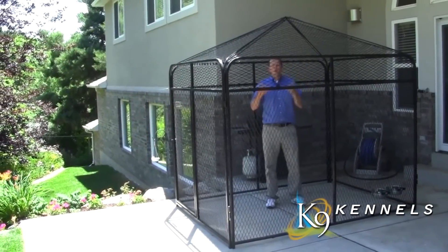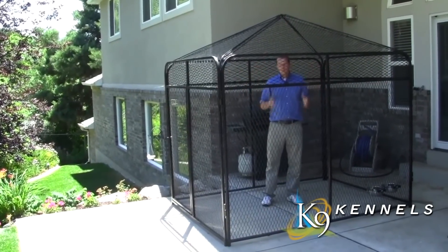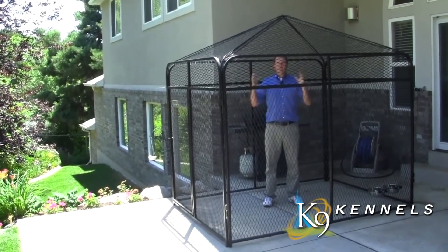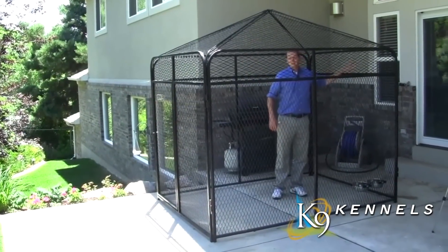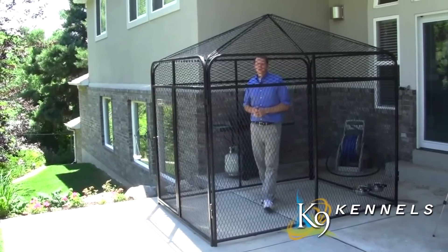We've had people buy the kennel and the peaked expanded metal roof for all kinds of different animals, so nothing can get in or out, and it can be used for virtually anything you can imagine.